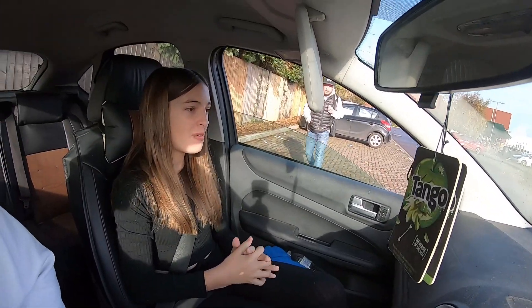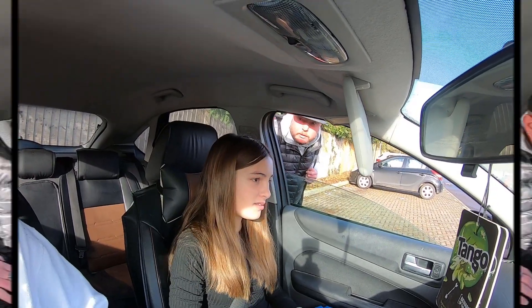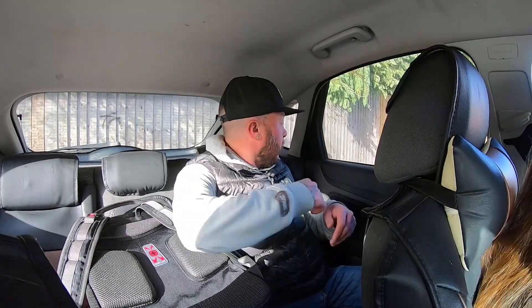Alright buddy, good? Yeah mate, not bad. I'm coming for this man. Where are we even going? We're recording - do you want to say hello to the viewers? What's happening? Let's do this man.